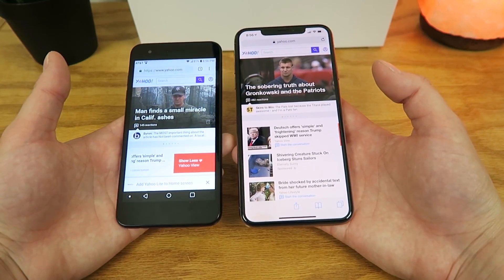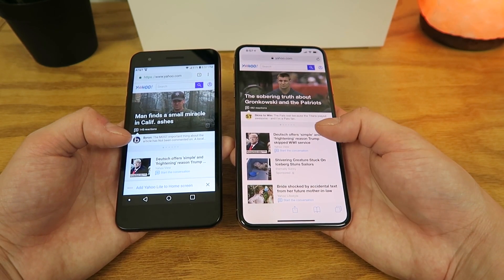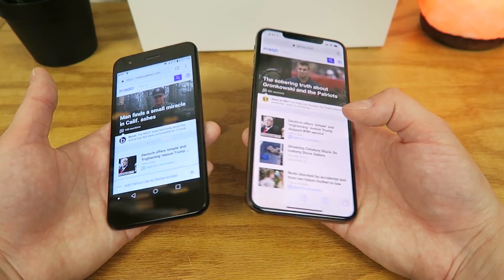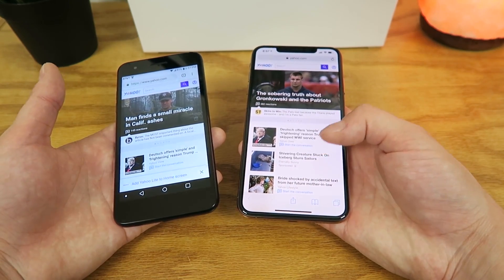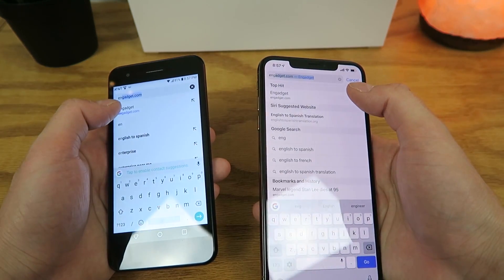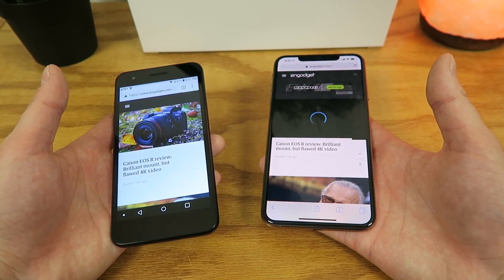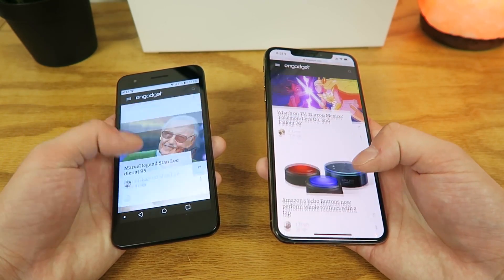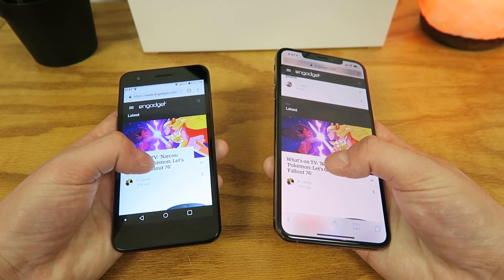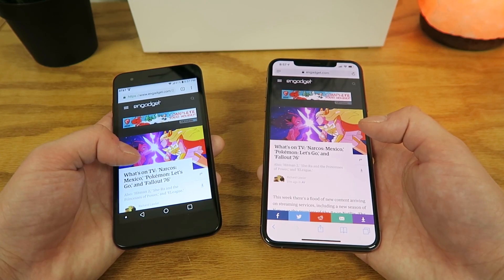With both the larger display and higher pixel density on the iPhone XS Max, you're overall going to be able to view more content. Loading Engadget.com, it was a lot quicker on the iPhone XS Max. Then opening a specific article, it was actually pretty close — it almost seemed like the LG Phoenix 4 was quicker at pulling up that article.